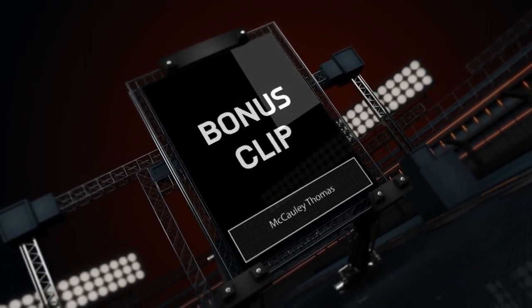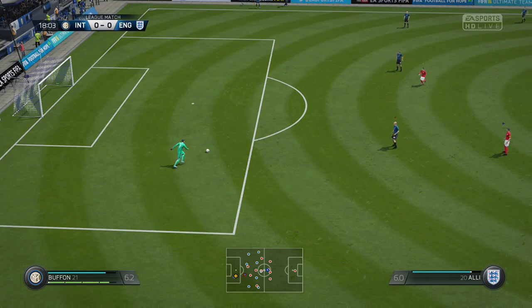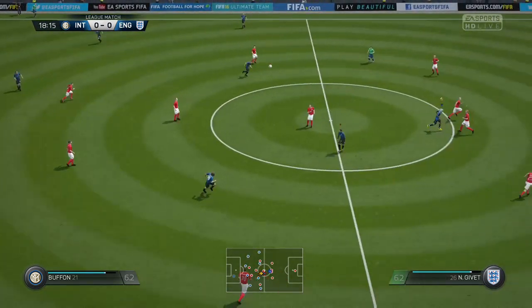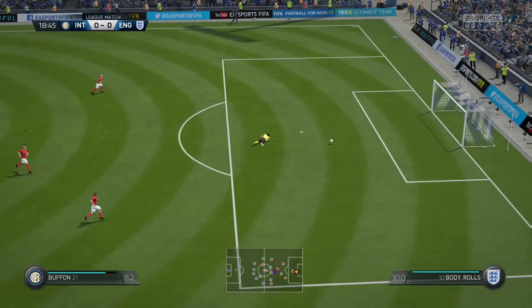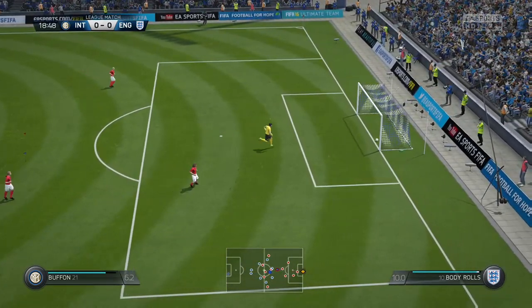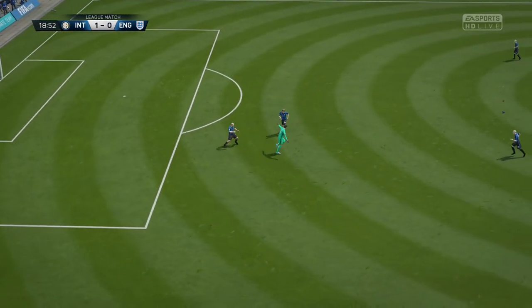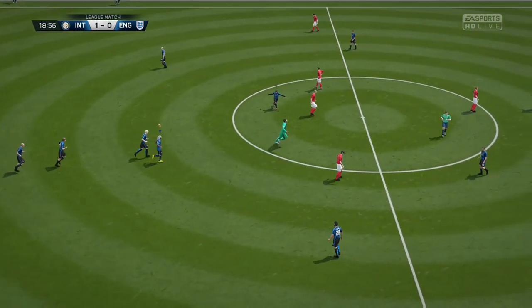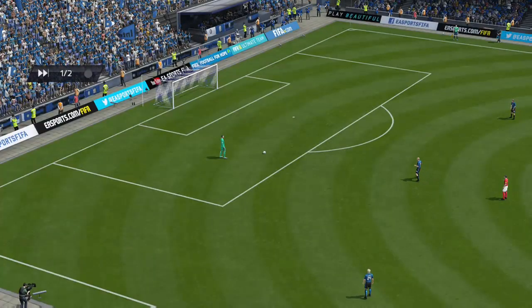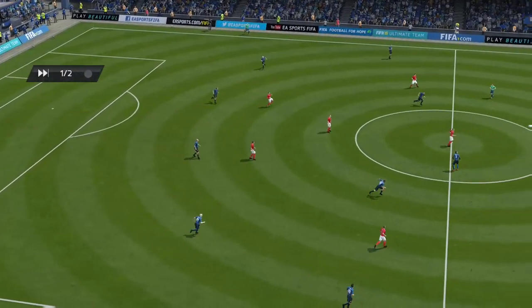The bonus clip this week is by Macaulay Thomas, who was actually playing with me in this game. He was in goal and I entered him because I thought it was fantastic. The free kick bounces off the defender's head, the goalkeeper heads it into his own net, flops on the floor, and scores the first goal of the game. I love goalkeeper fails — please send them in!